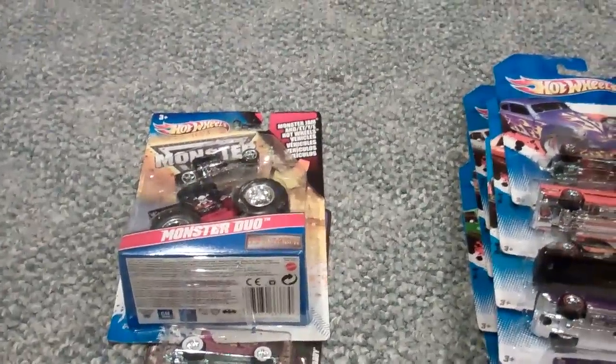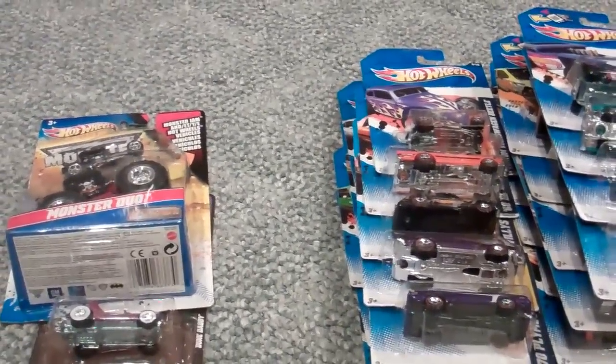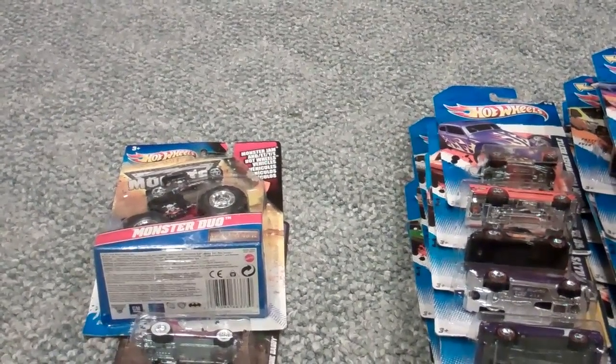Hello there everybody, DieCastDieArts here today. It's been a while, I am so sorry, but this is my haulage from yesterday's Kmart Day, Dollar Tree, and my Giant Finds.